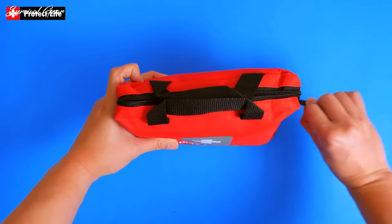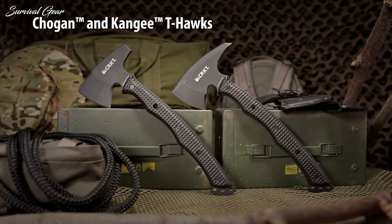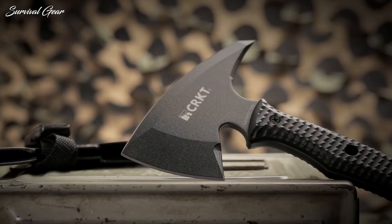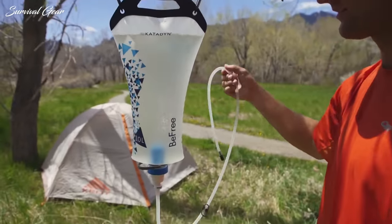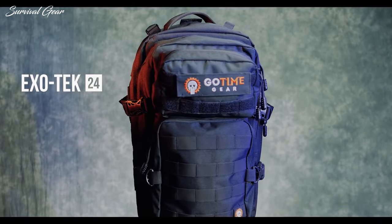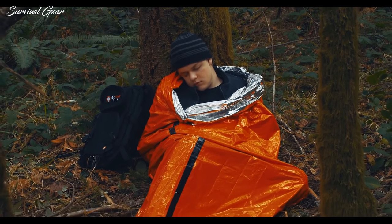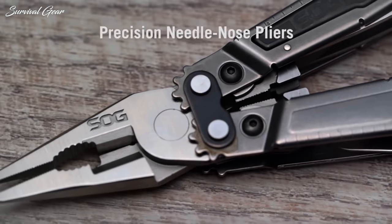A bug-out bag is a portable kit composed of all the survival tools one could possibly need to outlive a disastrous situation. If packed with the best survival gear, a bug-out bag should be able to sustain you for at least 72 hours. If you're unsure which is the best survival gear to include, check out our list of high-quality survival items that can keep you prepared for any emergency situation.